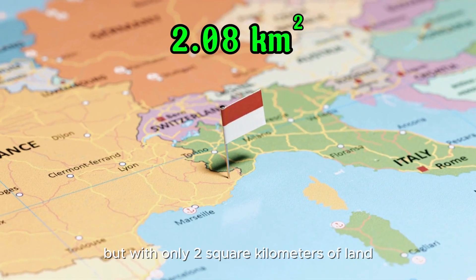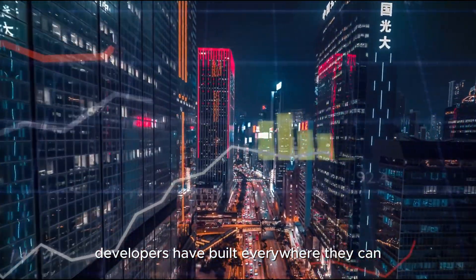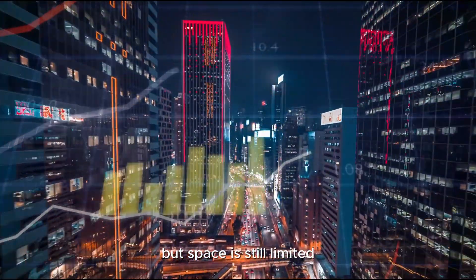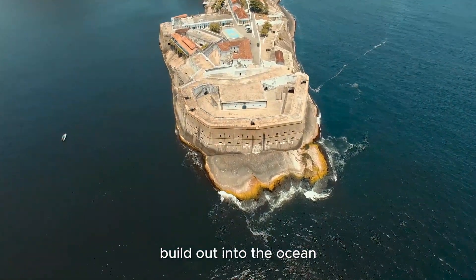But with only two square kilometers of land, it's a tiny place. Developers have built everywhere they can, but space is still limited. So, Monaco's only option? Build out into the ocean.